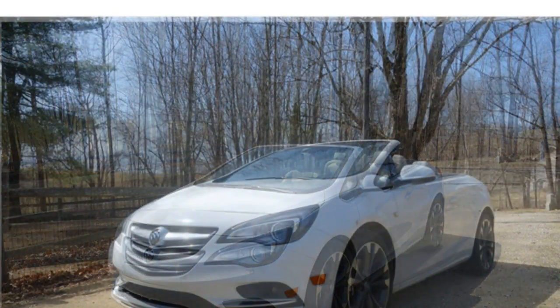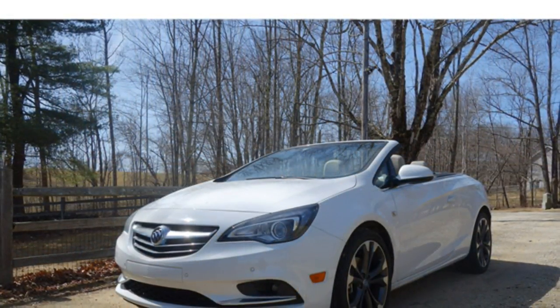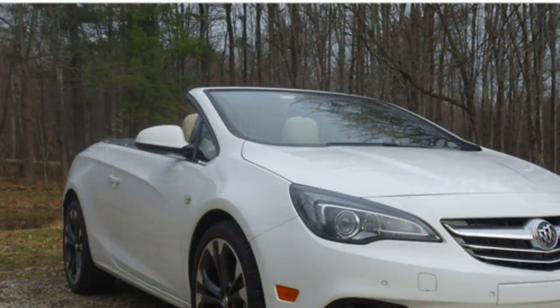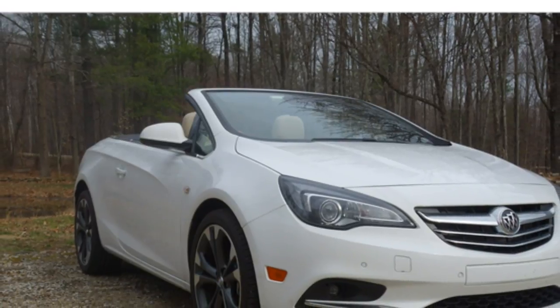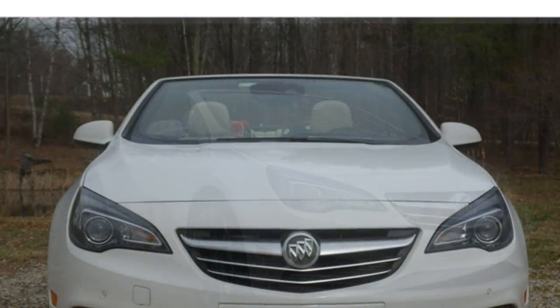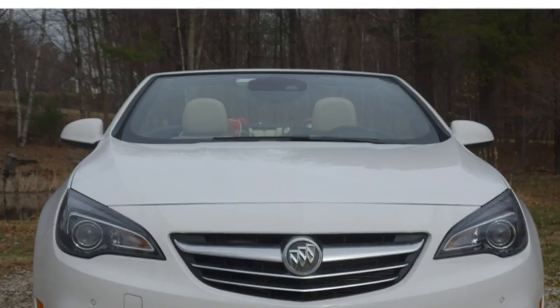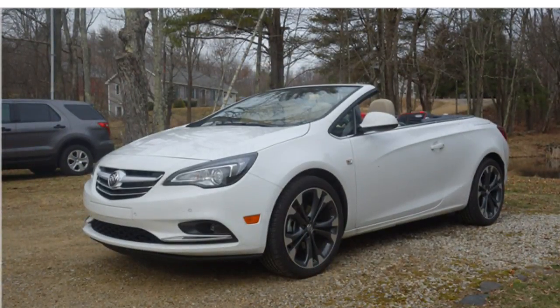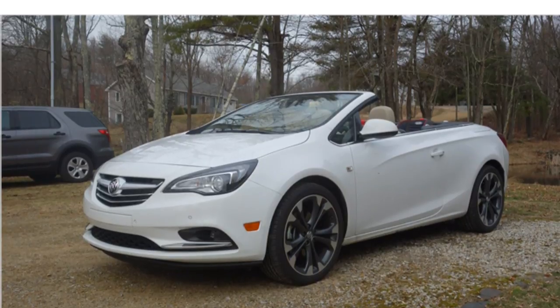In terms of handling, the rear-wheel drive 2016 BMW Z4 comes standard with driving dynamics control, which offers comfort, sport, and sport plus settings to alter steering effort, throttle response, and performance from the automatic transmission. Some models also offer an adaptive M suspension system, which allows you to adjust the stiffness of the suspension.